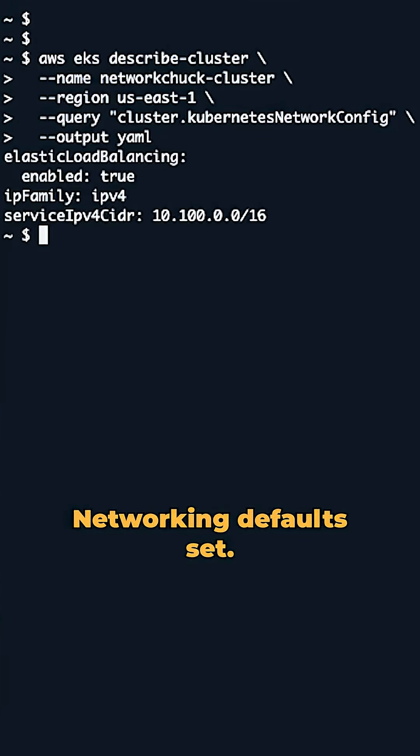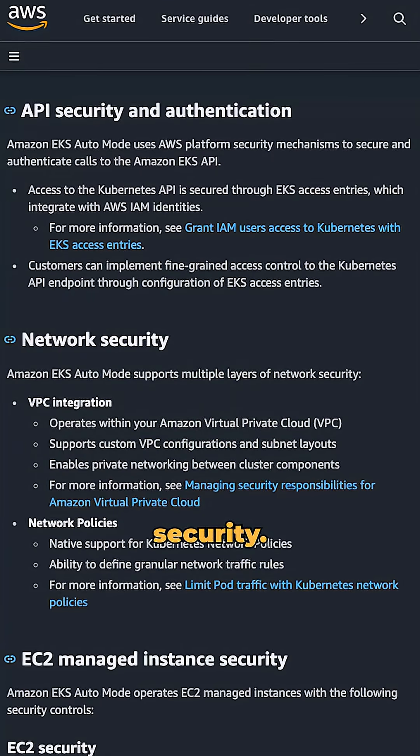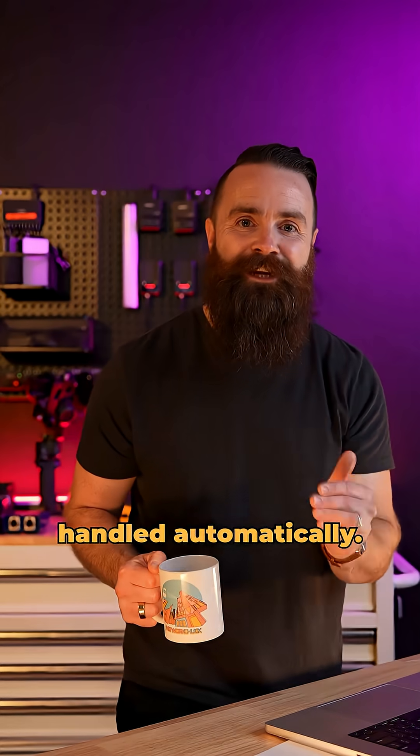Networking defaults set: VPC, CNI, and load balancers configured for you. Production-grade security — OS patches and node upgrades handled automatically.